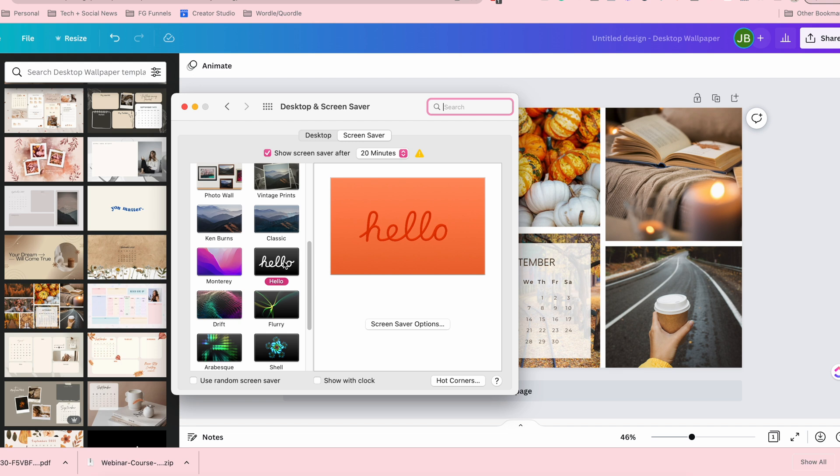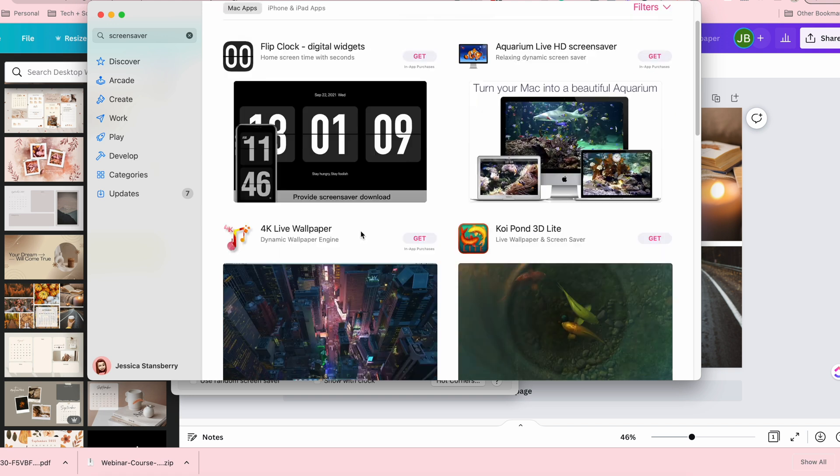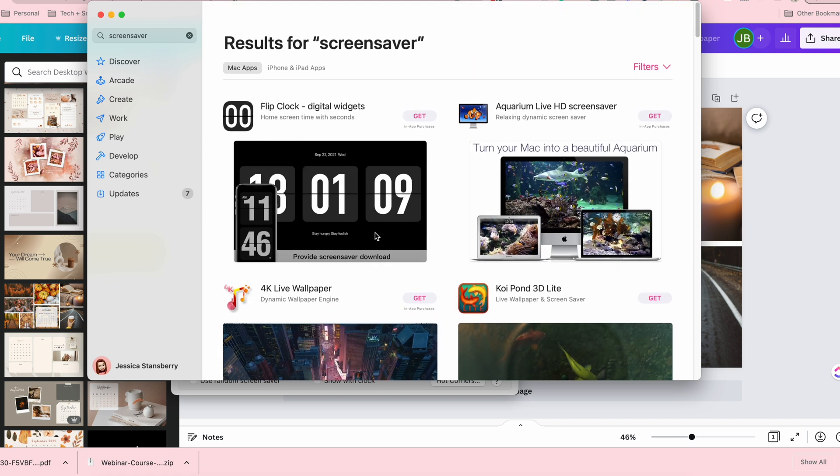Go to Screen Saver and you can tell it to do whatever you want. I really love the Hello one. You can download screen savers and you can add the clock to all of the screen savers listed here. If you go into the App Store on your Mac and type in 'screen saver,' there are others you can purchase or download for free, like clock apps. Just set a pretty screen saver so it's not something ugly. I do not like it to roll through my pictures — my pictures alternate from photos of my kids to weird selfies — so I don't want those scrolling across my screen, but if you do, you can totally set that up.